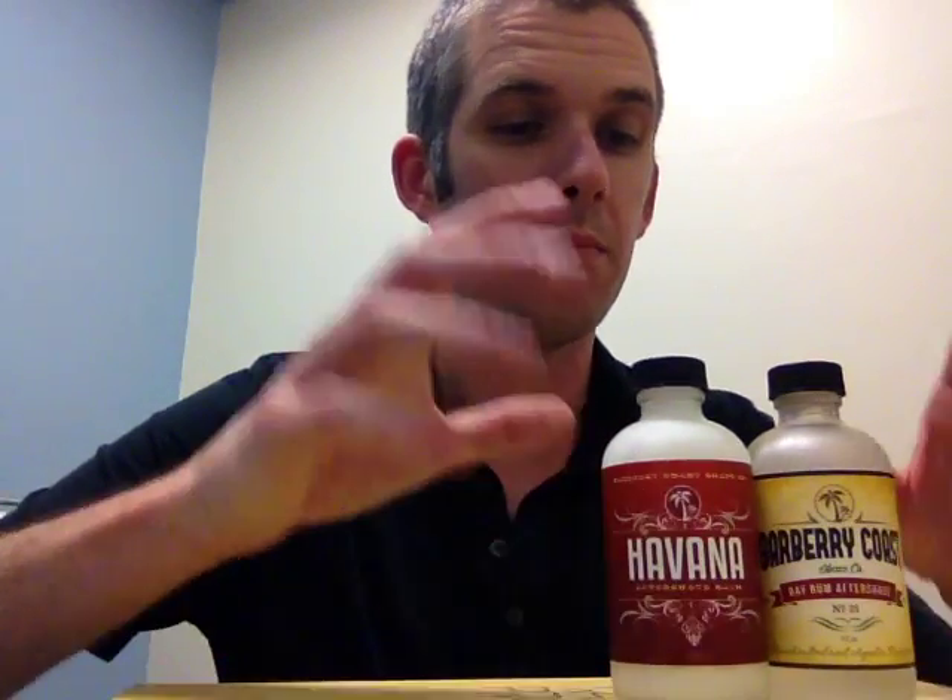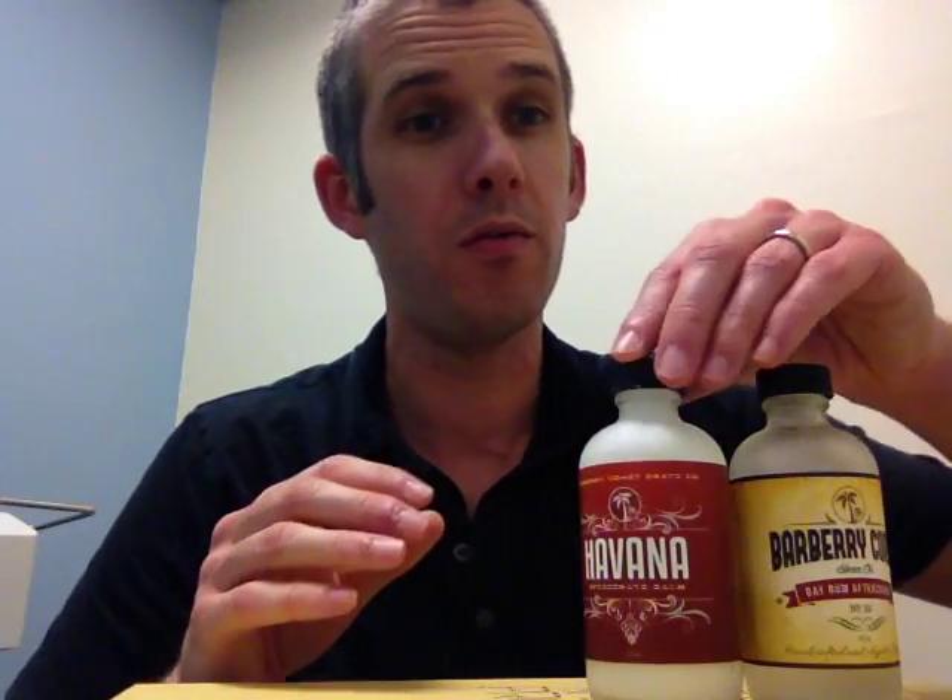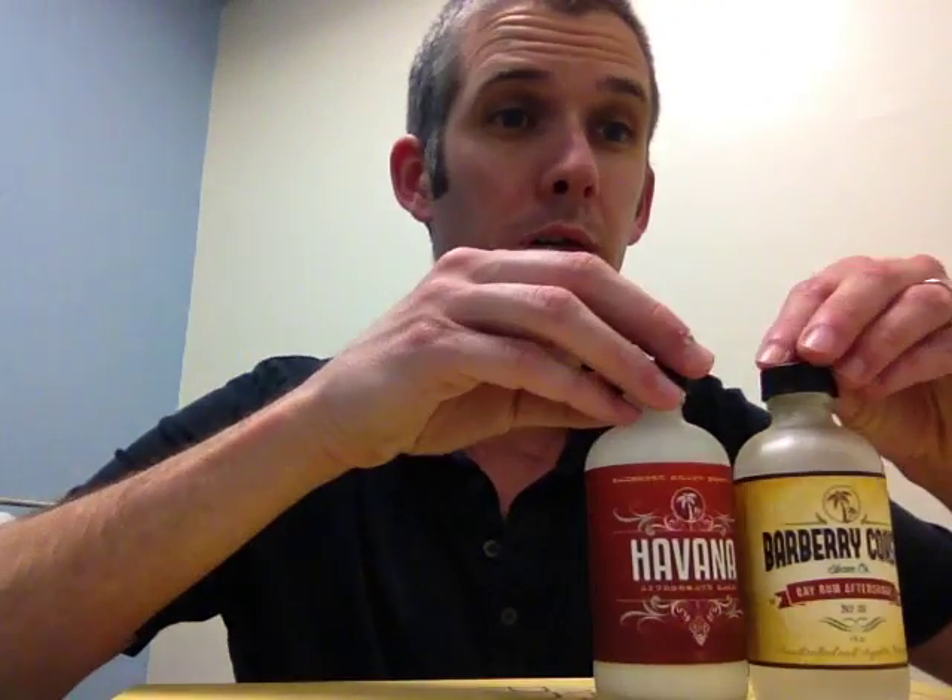First, the Havana Aftershave Balm, and secondly, the Barbary Coast Bay Rum Aftershave number 28. Both absolutely top-notch — everything about them, from the packaging to the quality of product inside the bottles, everything about Barbary Coast is top-notch in my opinion.